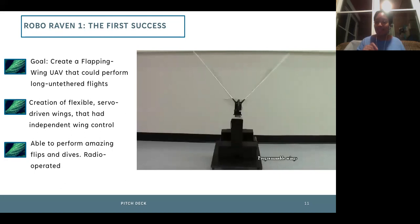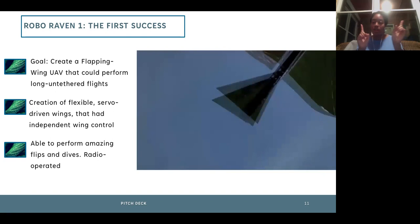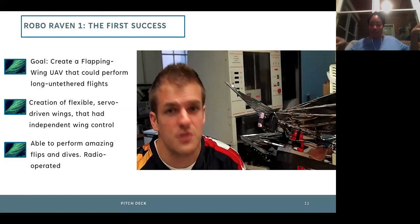The reason for that acrobatic ability is independent wing control — two motors in the front, each controlling one wing separately, with separate communication in the computer code. That allows us to control each wing independently, just like an actual bird can control one wing separately from the other. That gave us a lot of maneuverability as well as flight capability.